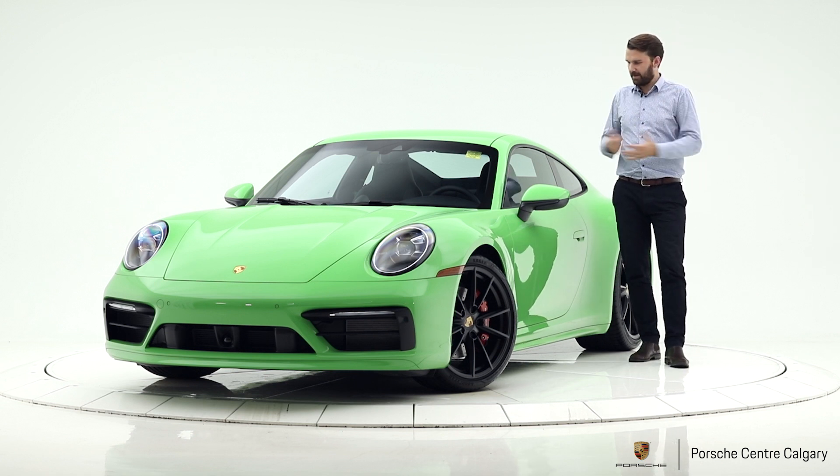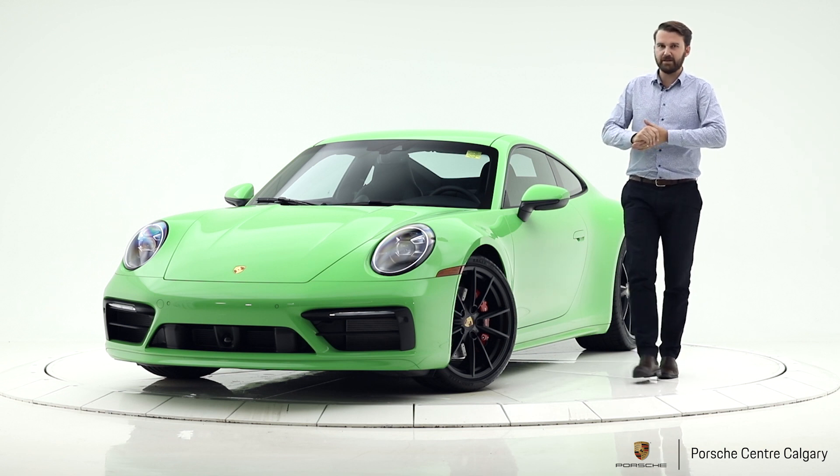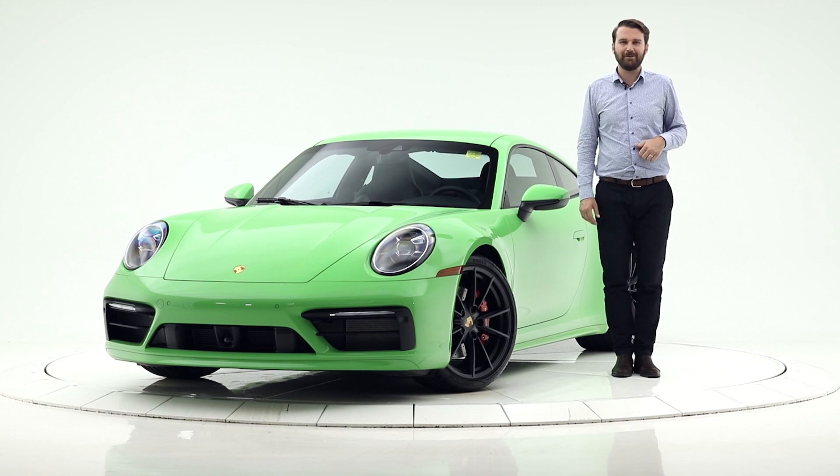I think everything that's been updated on this car is really cool. We'll do a separate video on the new aspects of the 992, but this car is the first one to arrive and I hope you like it — we'll see you soon, bye.